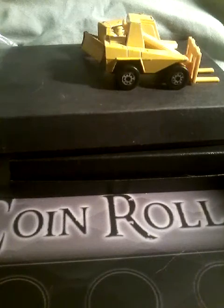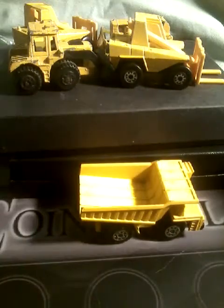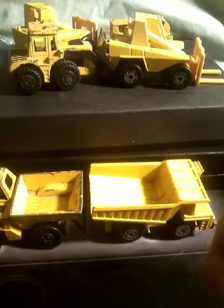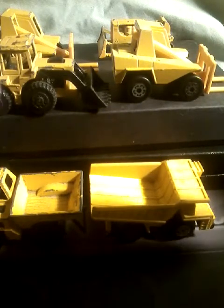Next, we have some construction vehicles that I'm going to be using for a diorama. We have six of these: two dump trucks, a front end loader, two forklifts, and a bulldozer. I'm going to be using those later on in a diorama.